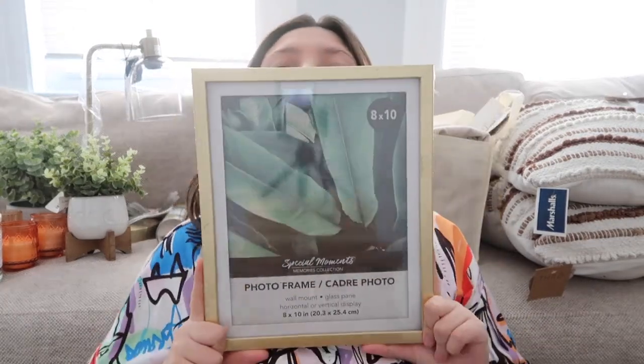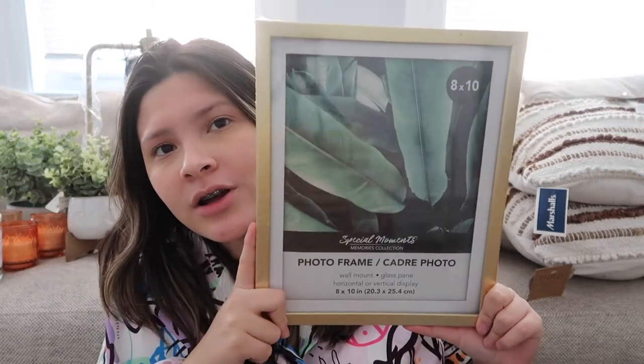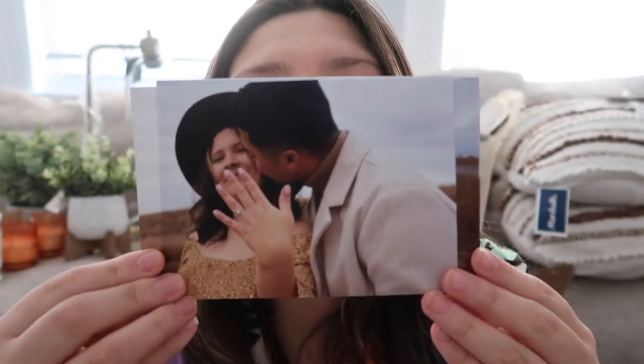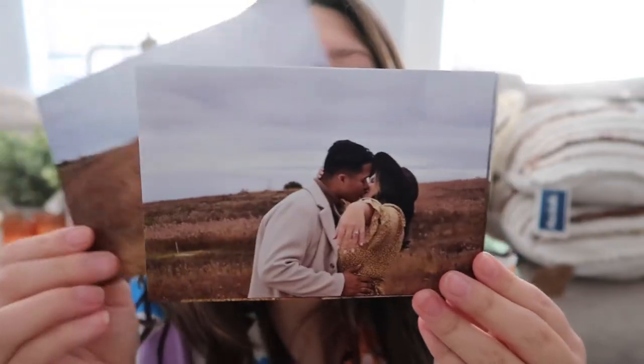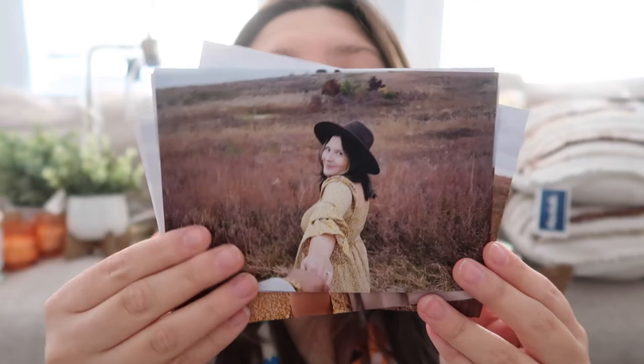Since we're going to have a gallery wall for pictures, I got picture frames from the Dollar Tree — back when they were still a dollar. I bought nine of them. I also printed the pictures I'm going to be hanging at Walmart. I'm really excited because these are our engagement pictures — we recently got engaged about two months ago.